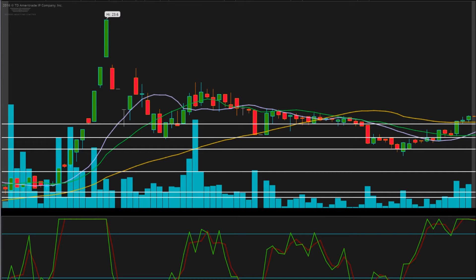Let's take a look at Globus Maritime LTD, GLBS. GLBS gave us a perfect setup today for a breakout. I actually traded this one myself and made some great money on it. I was looking at it around this area here for a breakout, and surely enough it did break out.